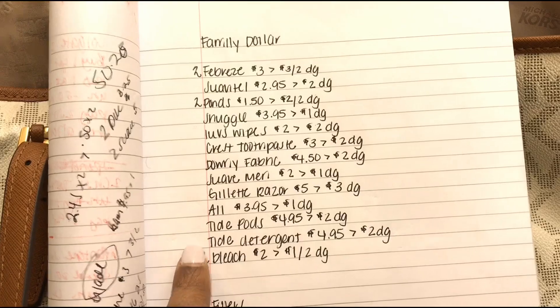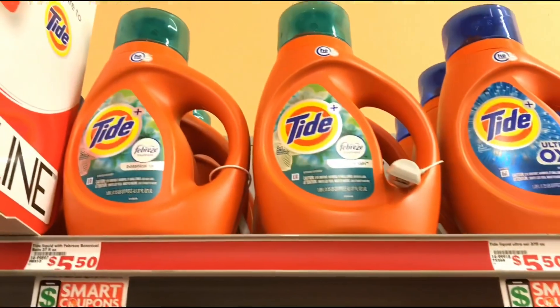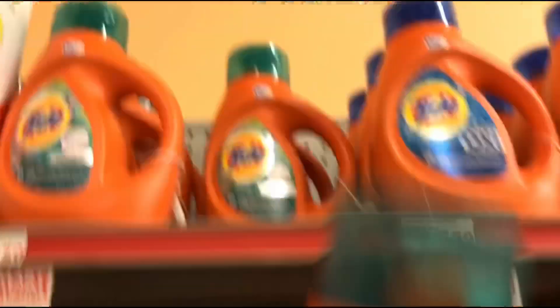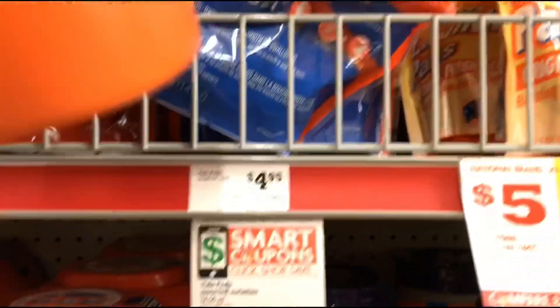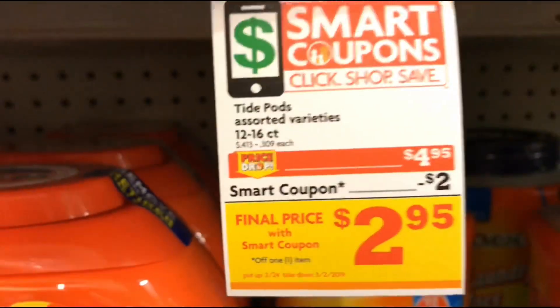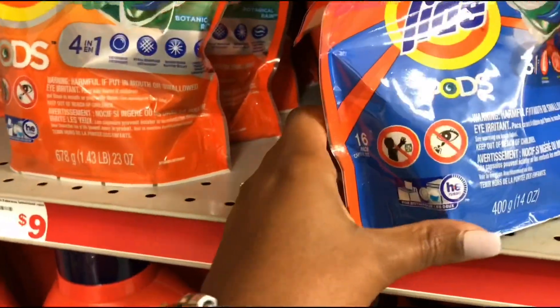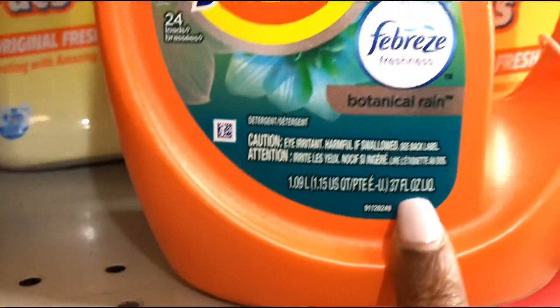Next I have the Tide pods and the Tide detergent — those are $4.95 this week and we have two dollar off digital for each one. I'll just get this one and pick up some Tide pods. The Tide pods are the 16-count packs and the Tide detergent is the 37 fluid ounce. Both of them are $4.95.